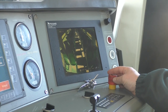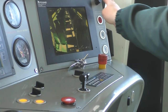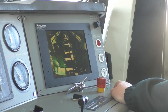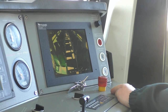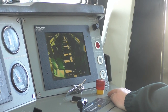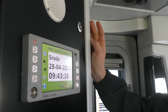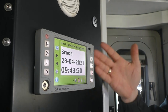Ten przycisk to awaryjne wyłączenie silników spalinowych z pracy. Dalej regulacja oświetlenia przyrządów, podświetlenie sygnału użycia hamulca bezpieczeństwa przedziałów pasażerskich, mostkowanie tego hamulca oraz przycisk bloków czyszczących, dzięki którym możemy oczyścić powierzchnie toczne zestawów kołowych. Za plecami maszynisty znajduje się panel dodatkowy.